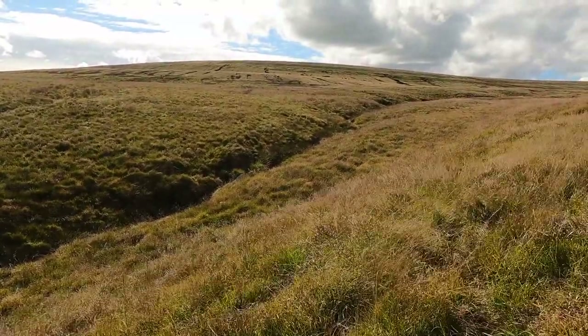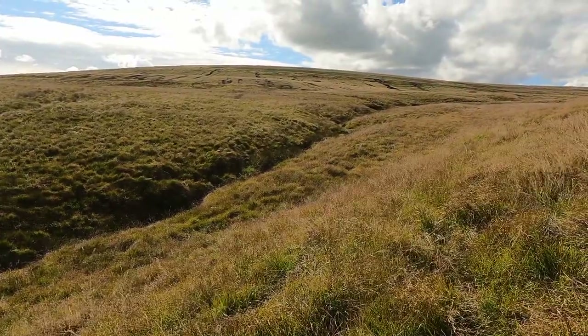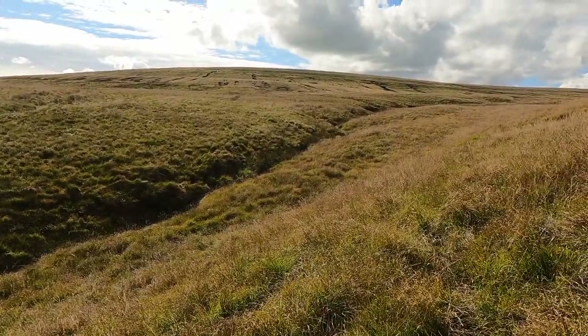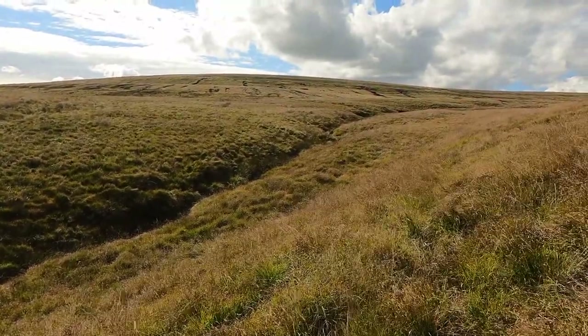Like most rivers in Britain, the Calder starts off in one of the most desolate environments in the country: the moorlands. In this case, Heald Moor, in the Pennine Hills, on the border of Yorkshire and Lancashire.